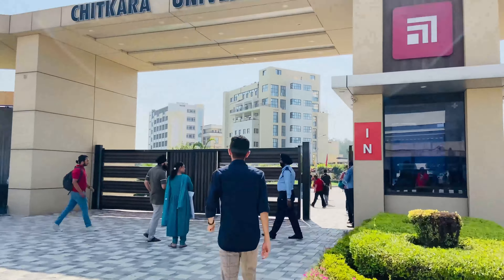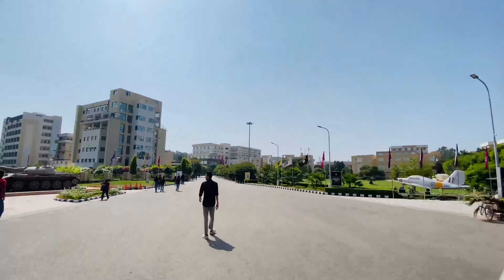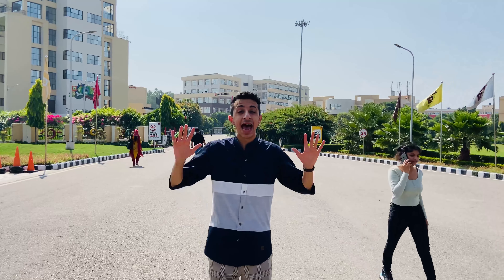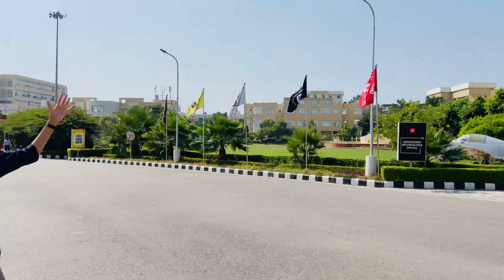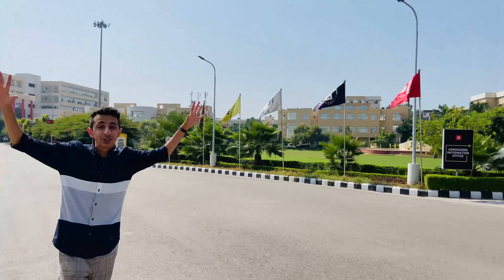Hi guys, welcome back to my channel. Your wish is my command and today I am finally outside Chitkara University. The campus tour was heavily demanded on my channel and luckily the management has been very supportive. I have the whole day here to spend, checking out everything from classrooms to auditoriums and post facilities. My first impression: the university looks magnanimous and huge, very green. I can see a fire tank on my right and a fighter jet on the left. Our first stop is the admissions office.